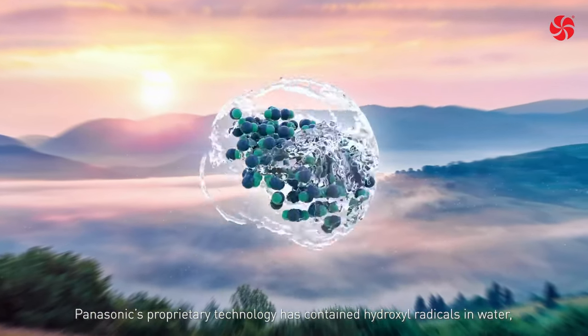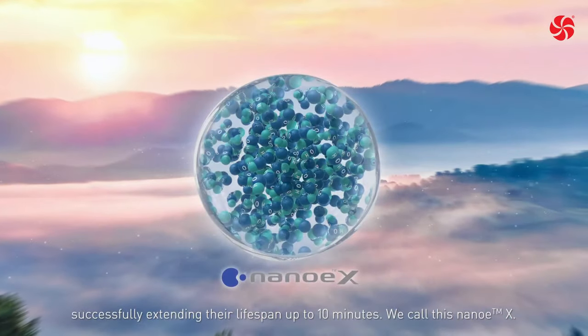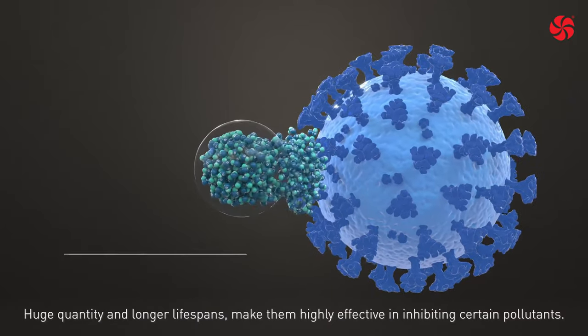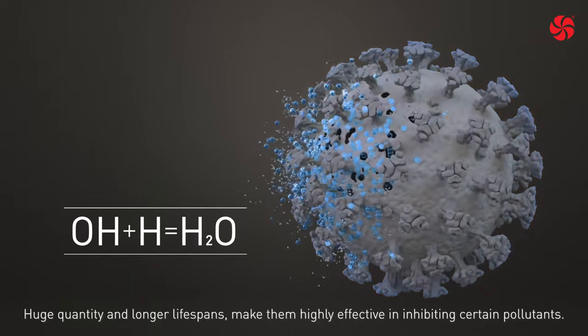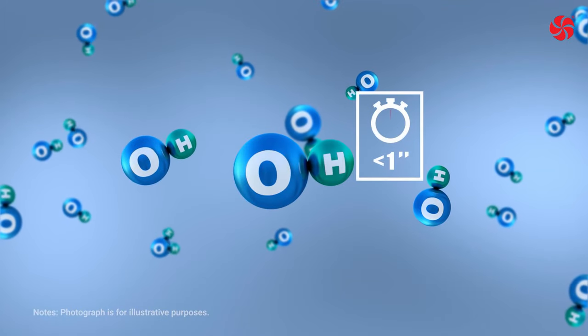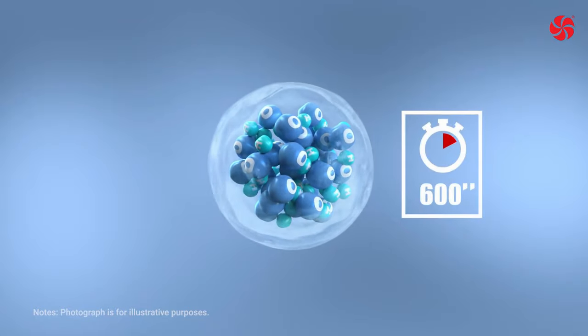Hydroxyl radicals are unstable molecules looking to react with other elements like hydrogen, capturing it. Thanks to this reaction, hydroxyl radicals inhibit the growth of pollutants such as bacteria, viruses, molds and odors, breaking them down and neutralizing the unpleasant effects. This naturally occurring process has major benefits for improving indoor environments. Panasonic's Nano X technology takes this a step further and brings nature's detergent — hydroxyl radicals — indoors to help create an ideal environment. By creating hydroxyl radicals enveloped by water, Nano X technology significantly boosts their effectiveness, increasing hydroxyl radicals' lifetime from less than a second in nature to more than 600 seconds — 10 minutes.